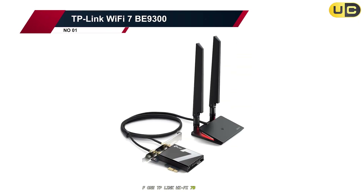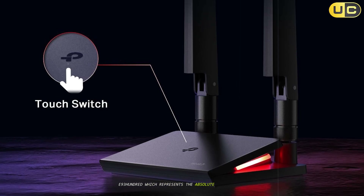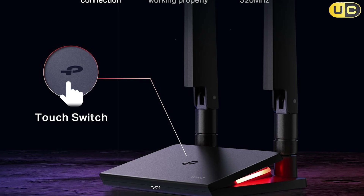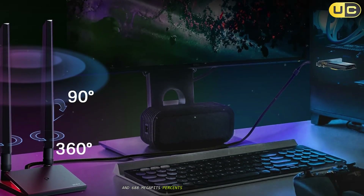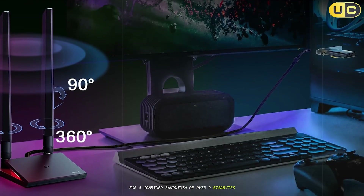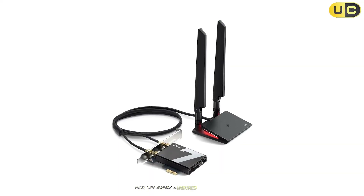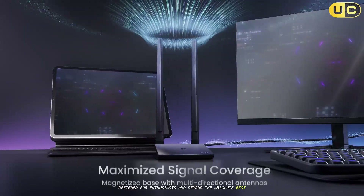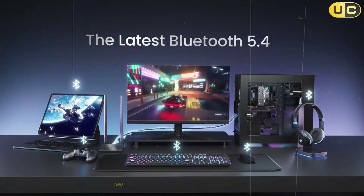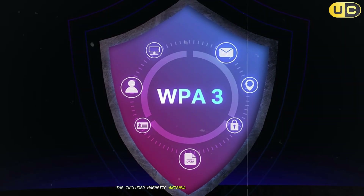Number 1: TP-Link Wi-Fi 7 BE9300. Taking the top spot is the cutting-edge TP-Link Wi-Fi 7 BE9300, which represents the absolute pinnacle of wireless connectivity technology available today. This tri-band Wi-Fi 7 card offers staggering theoretical speeds of up to 5,760 Mbps on the 6 GHz band, 2,880 Mbps on the 5 GHz band, and 688 Mbps on the 2.4 GHz band, for a combined bandwidth of over 9 Gbps. It also includes the latest Bluetooth 5.4 standard. The card features an elegant design with a substantial heatsink and multi-color Wi-Fi status lighting, and the included magnetic antenna base houses two high-gain, multi-directional antennas.